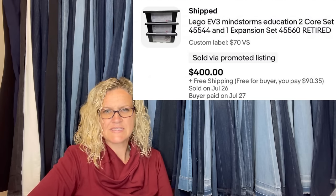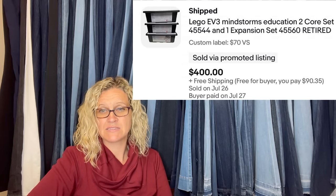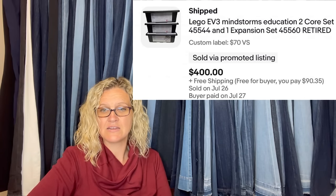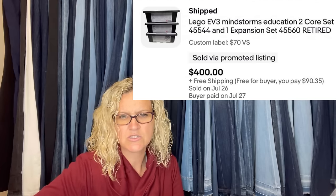Bought for $70 on a local selling site — originally listed for $75, but the seller forgot about the meetup. Because I had to wait 30 minutes, she felt bad and gave it to me for $70. Best sale I've had — probably could have gotten more, but was glad with the sale. Listed for $599 and took a best offer of $400. Sold in less than five days. It is a Lego EV3 Mindstorms Education two core set.